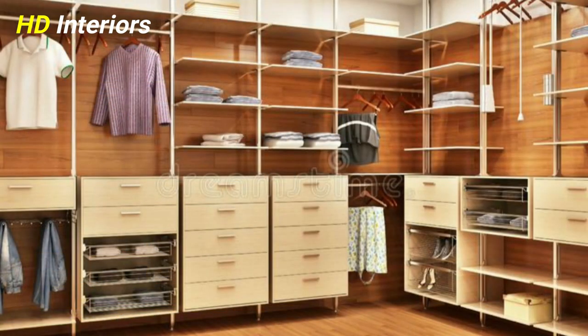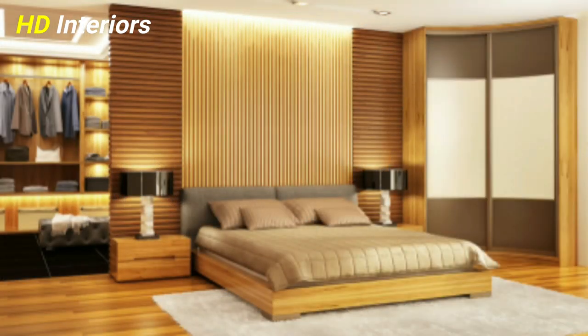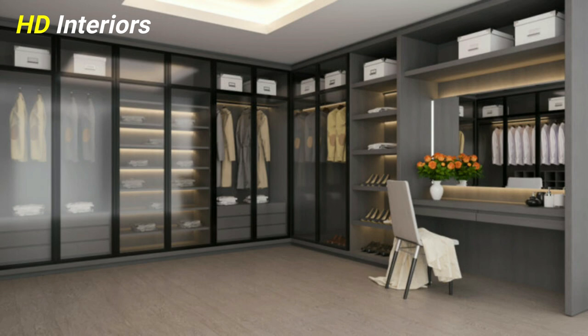Number seven: make wardrobes a stylish focal point with wallpaper. Wallpapering the wardrobe doors is a really simple way to transform a dressing room, adding color and pattern. If your doors sit flush to the wall, you could wallpaper them entirely so they blend seamlessly into the wall — or add wallpaper to the whole wardrobe for maximum impact.